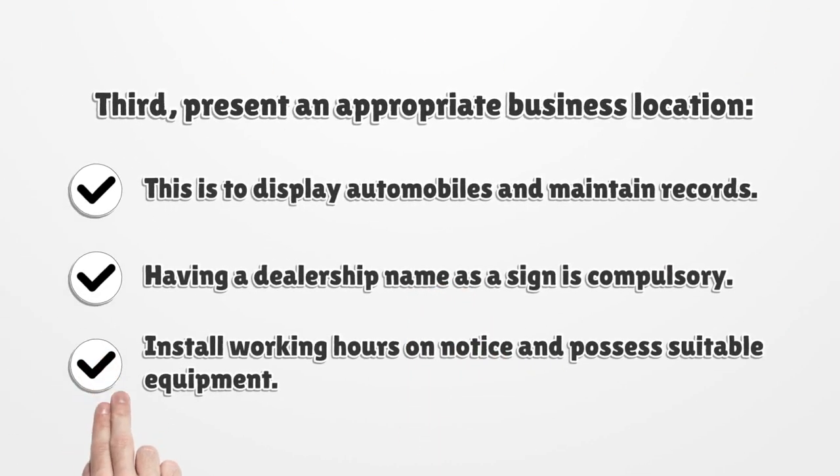Third, present an appropriate business location. This is to display automobiles and maintain records. Having a dealership name as a sign is compulsory. Install working hours on notice and possess suitable equipment.